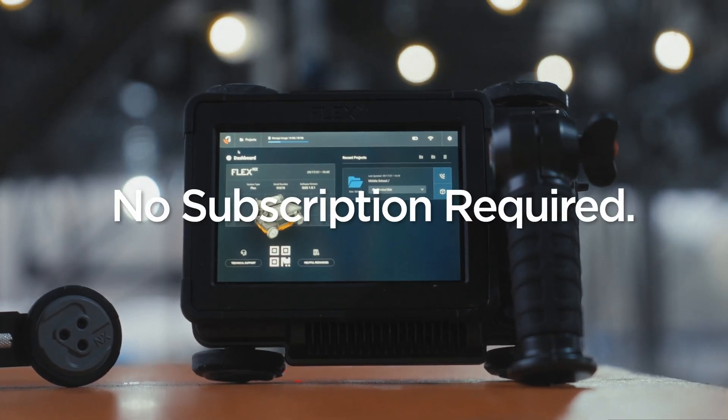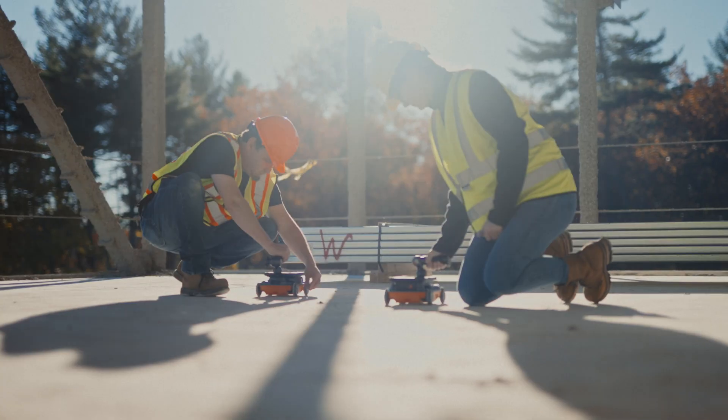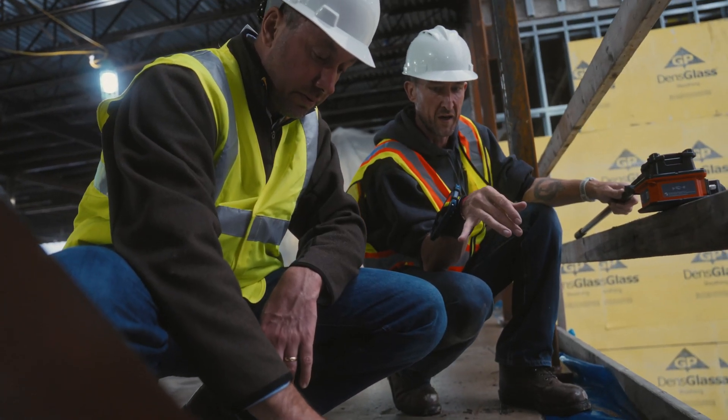You should be able to use your tools without a subscription. When you buy a Flex NX, you own it. As your business grows, our solutions scale with you, on your terms.